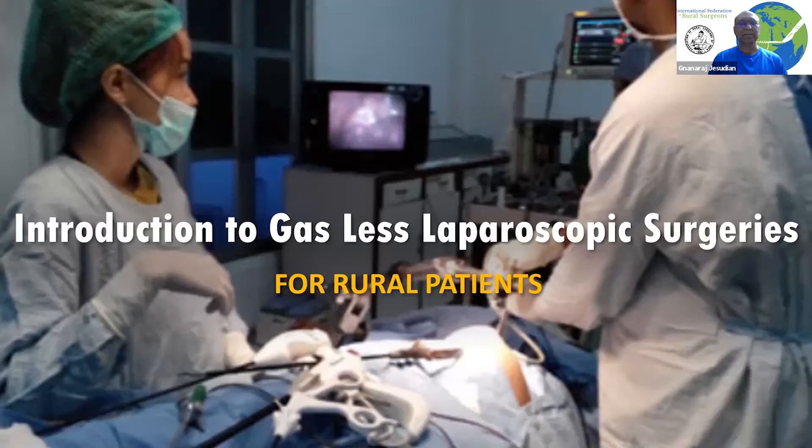Welcome to the International Federation of Rural Surgeons Patient Education Videos. Today we are going to talk about GAS in Subdulationless Laparoscopic Surgery, which we call GILS and SHOT.